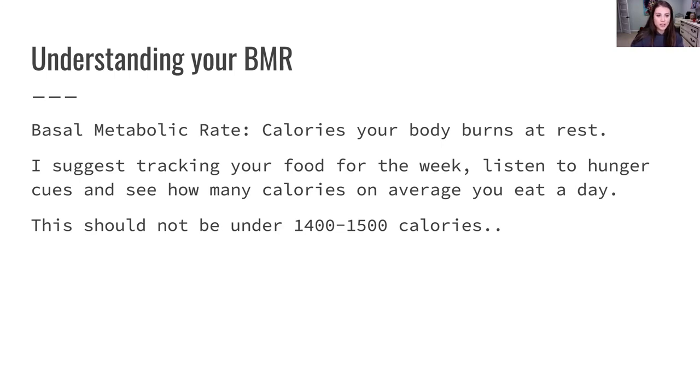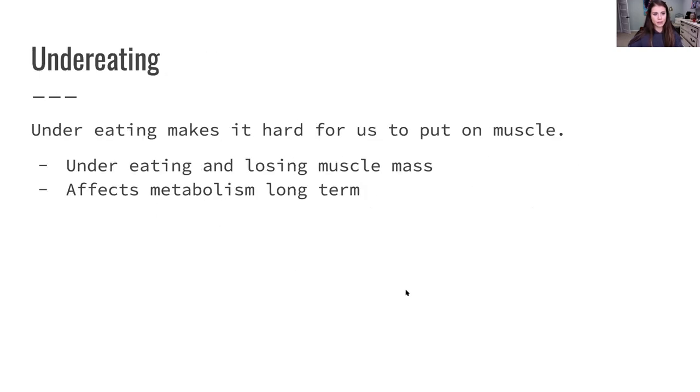Eating so little has actually slowed their metabolism down, so their body's not going to focus on putting on muscle mass at all. It's actually going to slow your metabolism down and make it hard for you to build muscle. You're probably going to be burning muscle when you're exercising because your body's trying to search for an energy source. Under-eating makes it really hard to put on muscle and will cause you to lose muscle mass and affect metabolism in the long term.